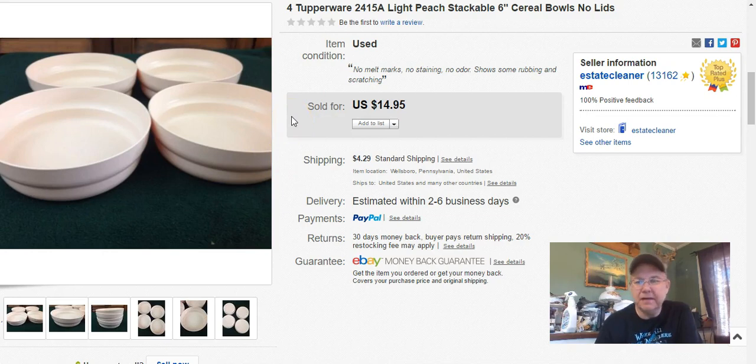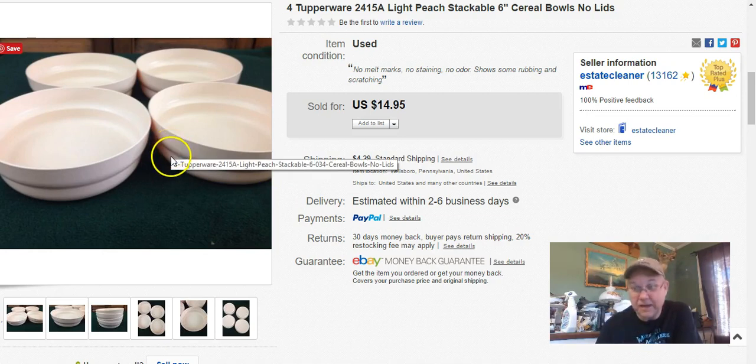These came from a bag sale at the Niche — a $3 bag of glassware and stuff. These were Tupperware bowls on the same shelf. I paid basically a buck for the whole lot. I listed on May 22nd and sold on May 23rd, and I got $12 plus shipping. These are the only things that have sold out of that bag so far.